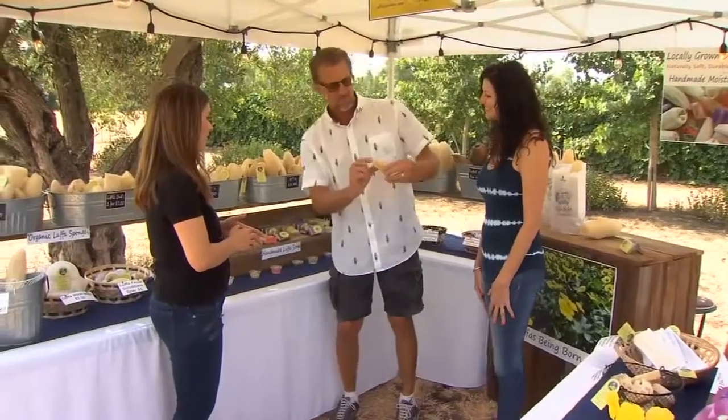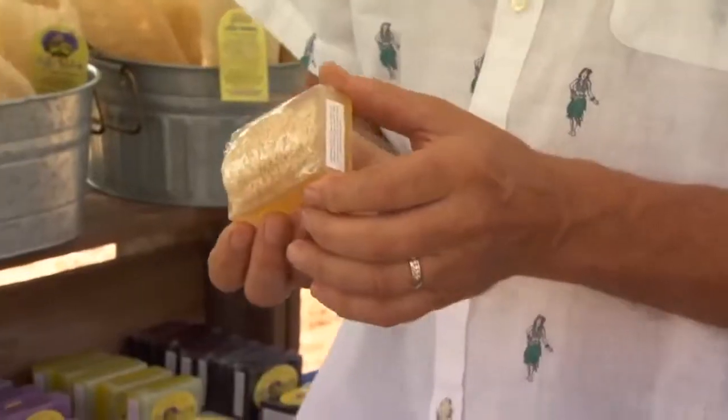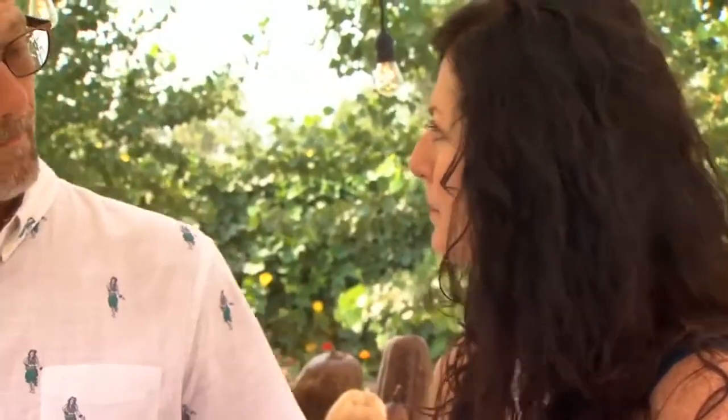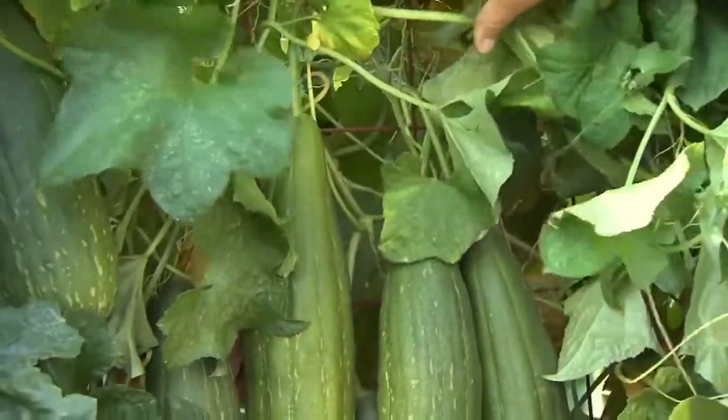Nathan Pauls and his wife Sherry are the owners of Luffa Gardens, a small family farm just outside of Readley. They get a lot of reactions when they tell people the luffa sponges are not grown in the ocean, but on vines.